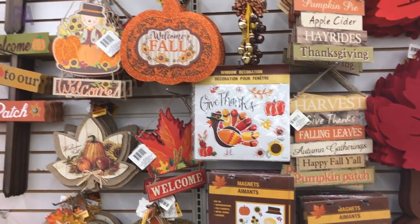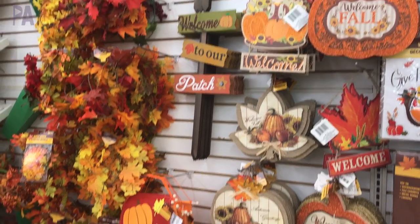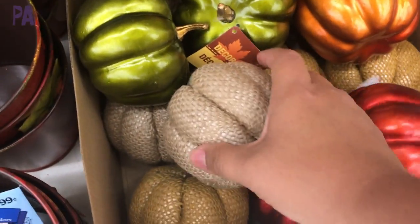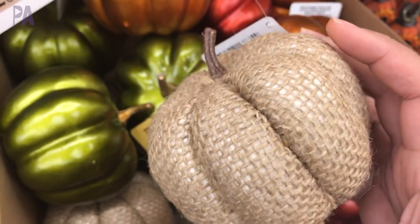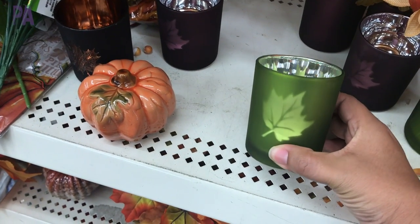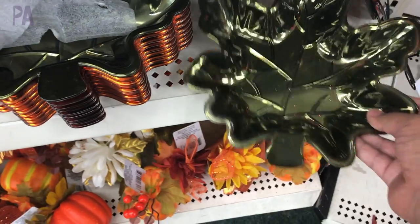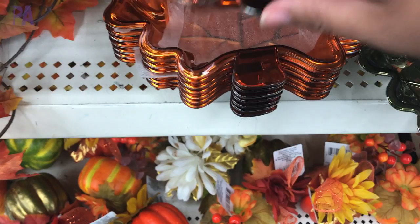Thanksgiving and fall decor — lots of fun things. I don't really decorate seasonally but man it was really really tempting, there was lots of cute stuff. Look at these pumpkins — this one looks like a burlap pumpkin, it looks so expensive, like you could have bought it at a more expensive store. These little candle holders are so pretty, how the candlelight will glow right through the iridescent part. And they even have these really cool trays that match all of the fall colored themes — they would be awesome for a Thanksgiving party.